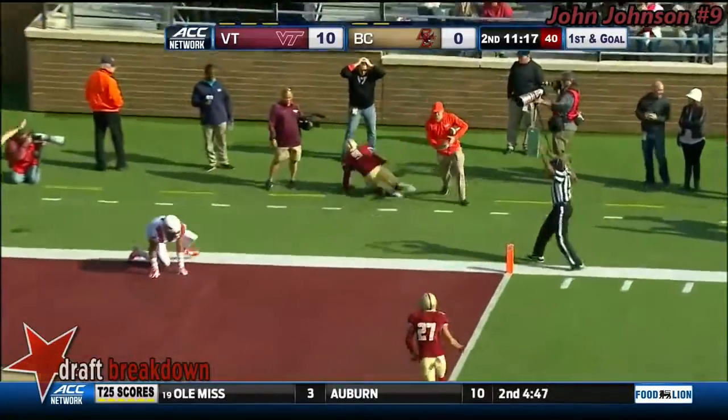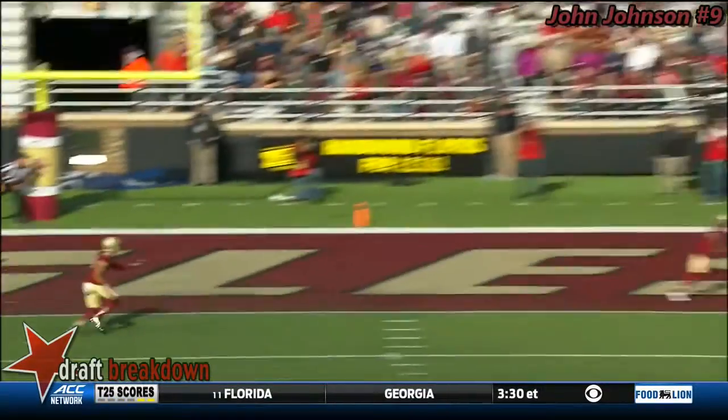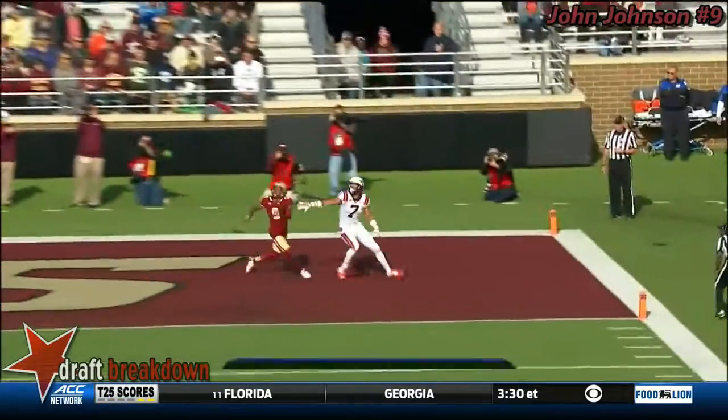Intercepted by Boston College. John Johnson continues to have a chance for the BC defense. Can you make a play? John Johnson says, I got you.